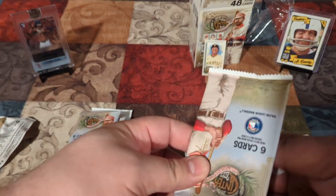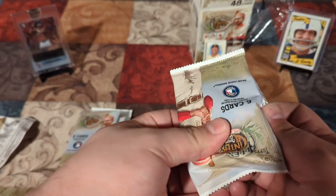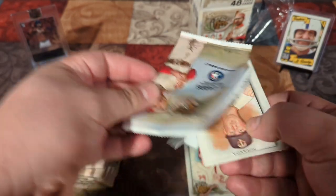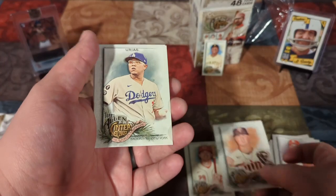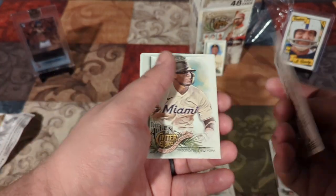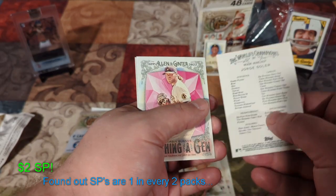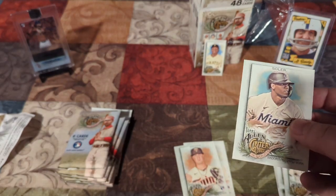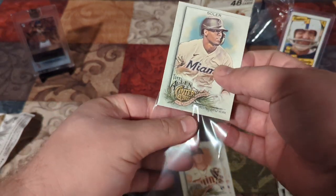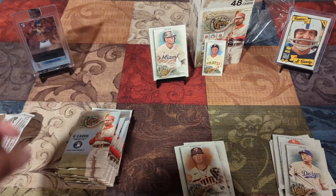Like, share, subscribe, all that jazz — but only do it if you liked the video, if you had fun. Tell me how you like this set down in the comments. We have another rookie there — no short print. Solaire. Hey, that's a short print! Alright, second pack, first short print. That's probably only a dollar or two. We are going to already sleeve that up. There you go, first short print.